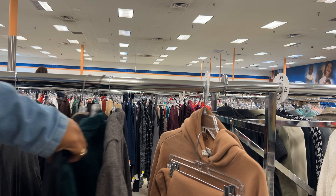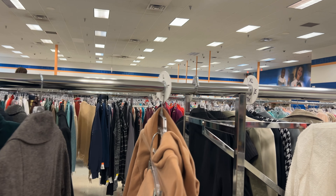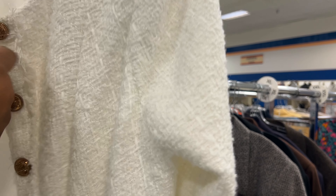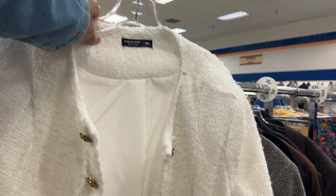K-Bear didn't feel like walking in the store today so she wanted to be in the cart — that's fine, easier for me to keep track of her! You guys should know by now: K-Bear's style is flashy, girly, glitz and glam. You can see the little hand — that's her style!